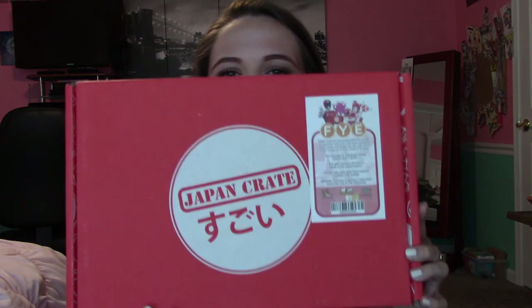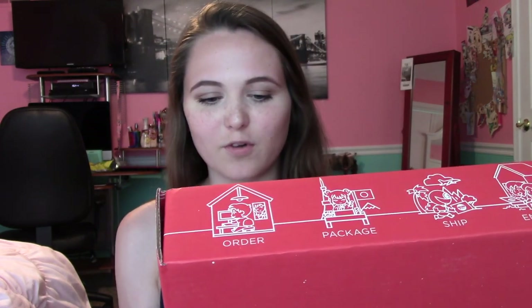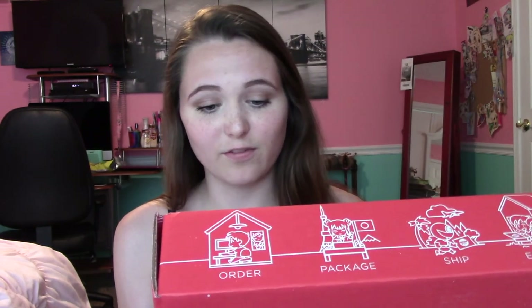Today I have a Japan Crate that I got from the mall. I went to this game place — it was like a game store in the mall — and they had these. I've never seen this kind before. I've seen all the other anime crates and Japan Crates, but I've never seen this one. Japan Crate has partnered with FYE to offer an exclusive crate full of the best Japan candy, snacks, and drinks you can only find in Japan.